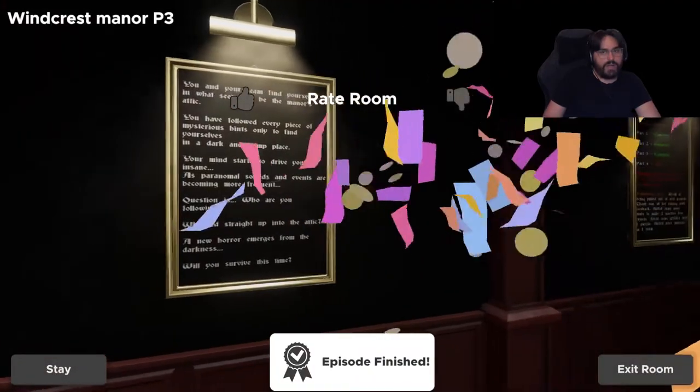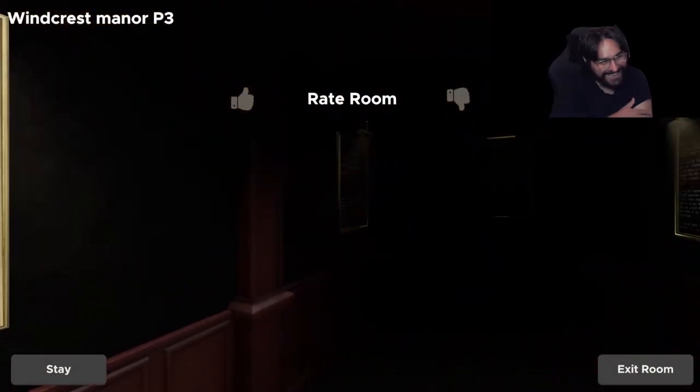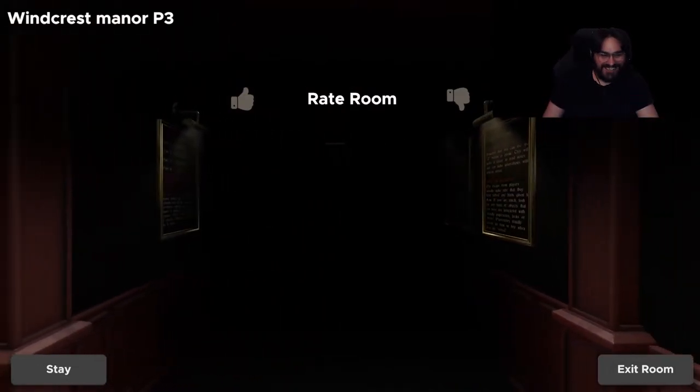Run, run — where? Oh my god! That was great, that was great. I was like, run where?